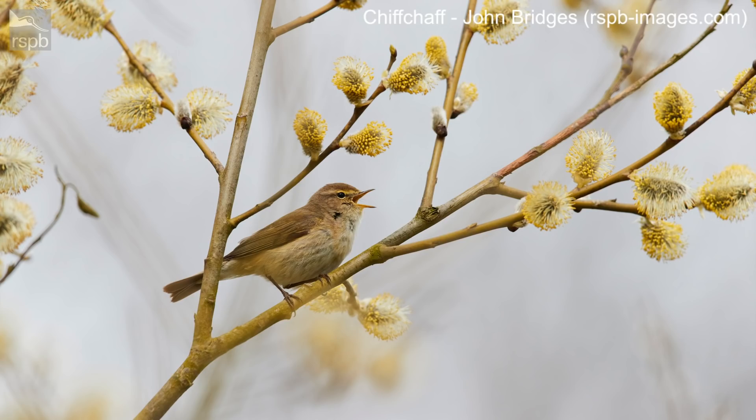There's a dark line through the eye and a pale stripe just above it. Now the call, as I mentioned before, is really easy to identify. It's a high-pitched way of saying its name — Chiff Chaff — have a listen to this. So that's the Chiff Chaff, one of the earliest summer migrants to arrive in the country in spring.